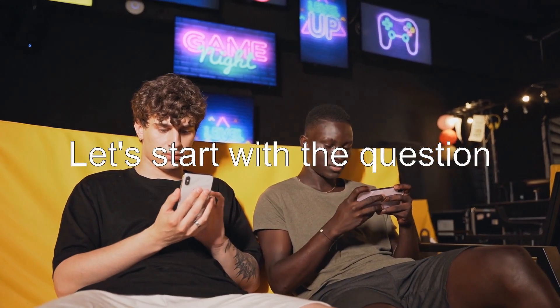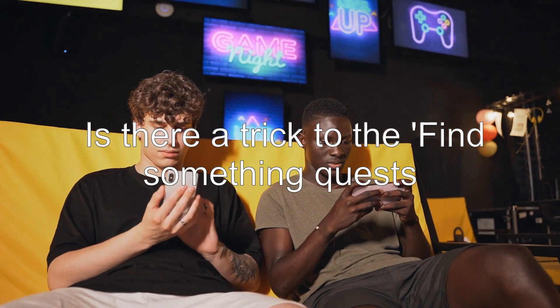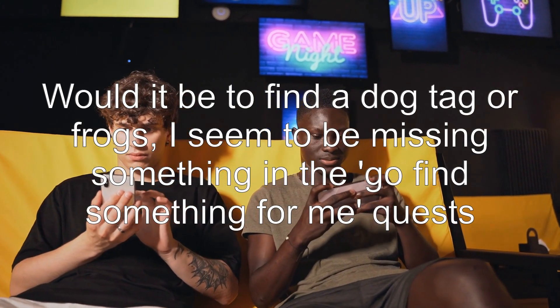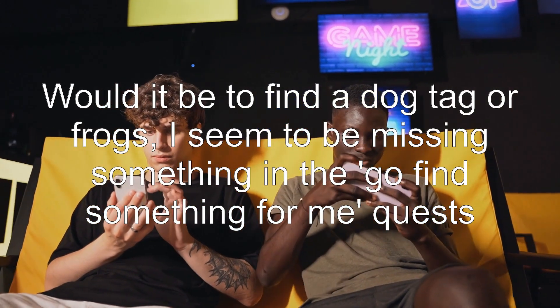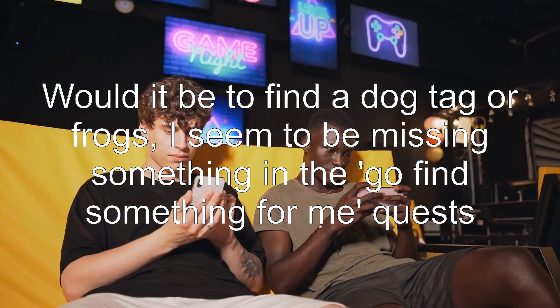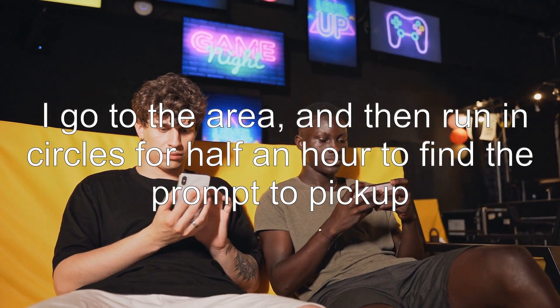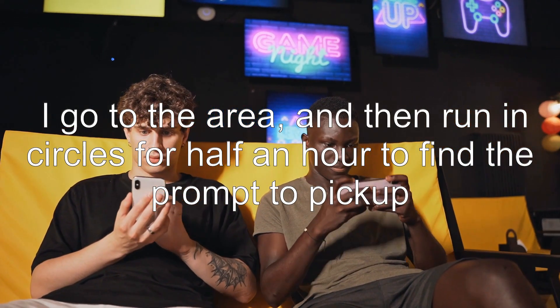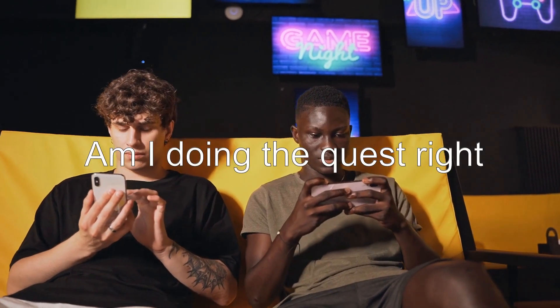Let's start with the question. Is there a trick to the 'find something' quests? Would it be to find a dog tag or frogs? I seem to be missing something in the 'go find something for me' quests. I go to the area and then run in circles for half an hour to find the prompt to pick up. Am I doing the quest right?